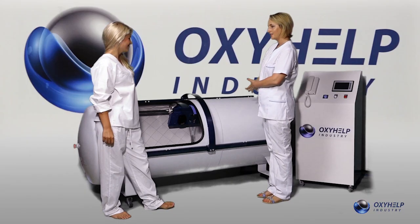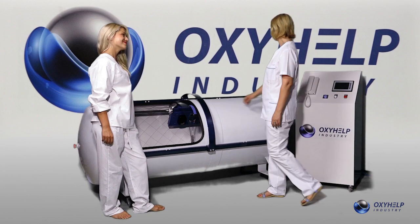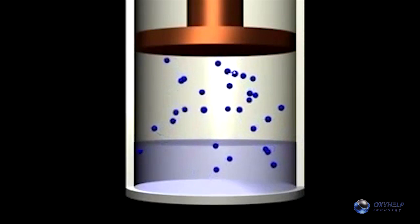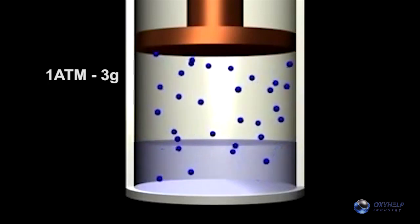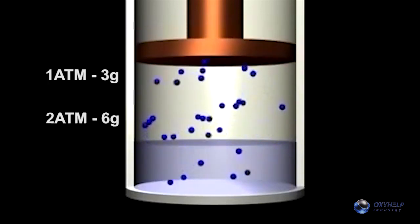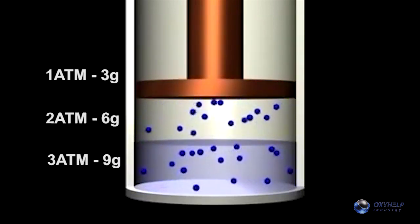Hyperbaric chambers boost the body's ability to absorb oxygen. They function based on Henry's Law, which states that the solubility of a gas in liquid is directly proportional to the partial pressure of that gas on the surface of the liquid. In other words, if 3 g of oxygen dissolves at 1 atm, at 2 atm 6 g are dissolved, and at 3 atm 9 g are dissolved.